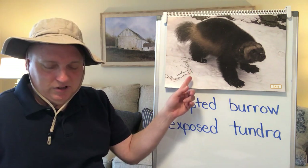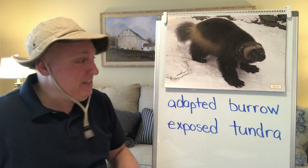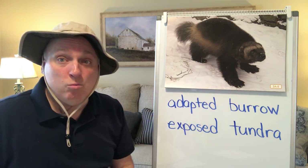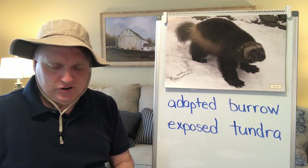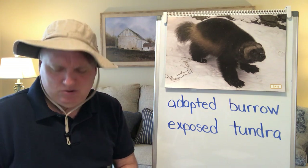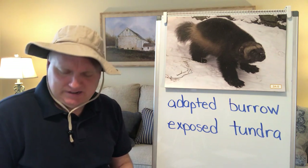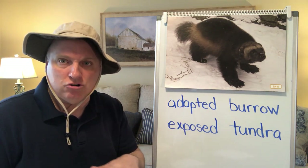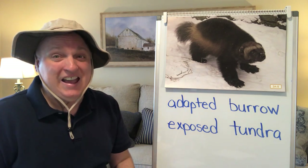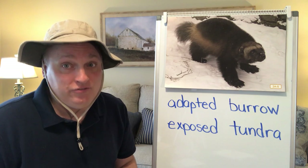Here comes an animal I want to stay hidden from — this is the wolverine. The wolverine uses its fur coat to keep nice and warm. Like the muskox, the wolverine has large paws to help it move across the snow, which come in handy when it's trying to catch its food.